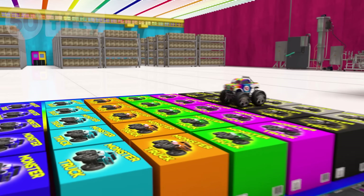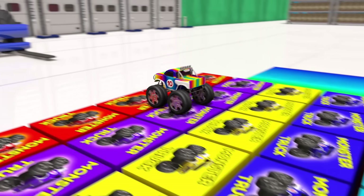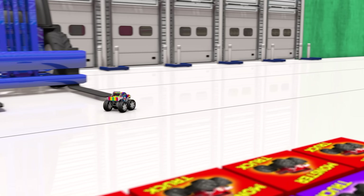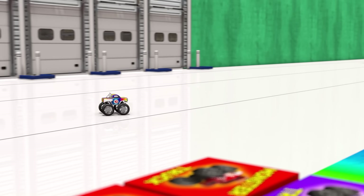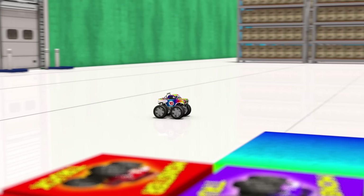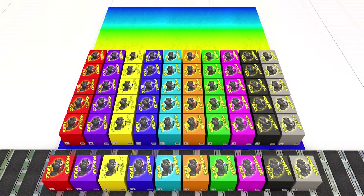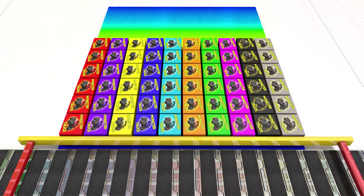Look out! We have a runaway truck! And he's got a crazy paint job, too! What's he doing over here? Somebody get that guy back in his box! OK, where were we? Oh yeah! Now we have six rows of boxes, which makes sixty.